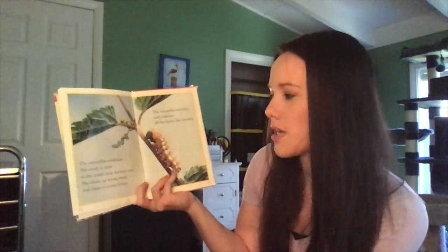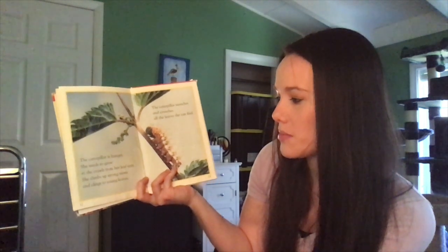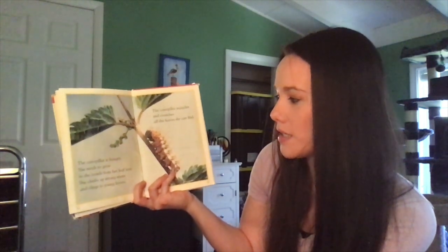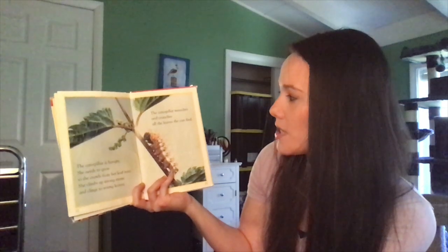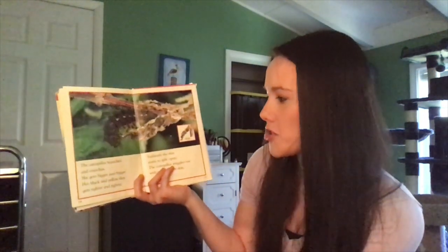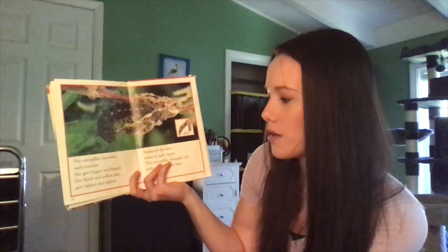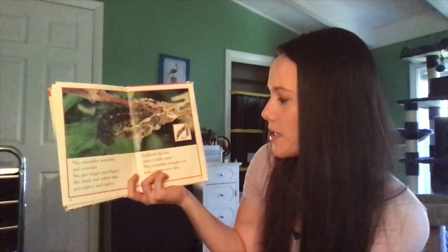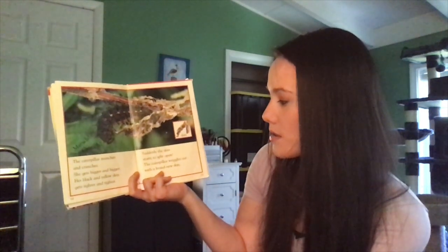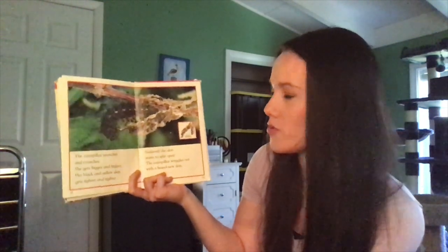The caterpillar is hungry. She needs to grow, so she crawls from her leaf tent. She climbs up strong stems and clings to young leaves. The caterpillar munches and crunches all the leaves she can. She gets bigger and bigger. Her black and yellow skin gets tighter and tighter. Suddenly the skin starts to split open. The caterpillar wiggles out with a brand new skin.